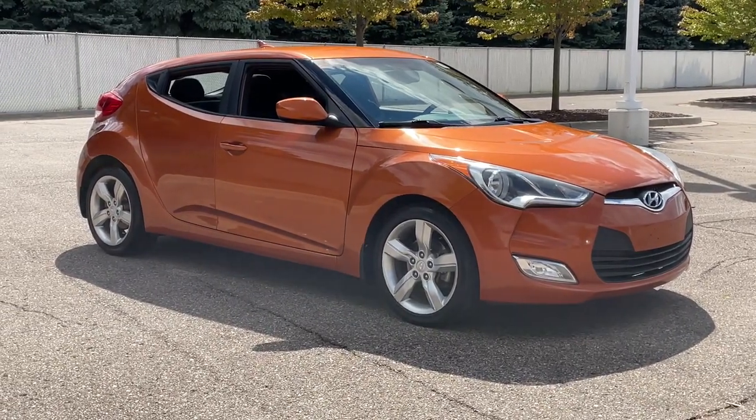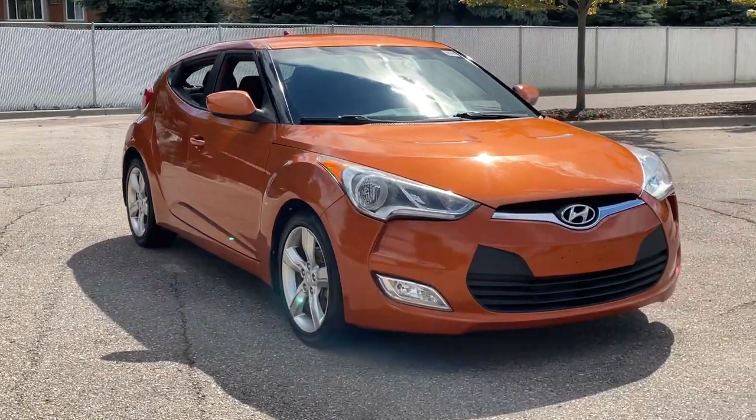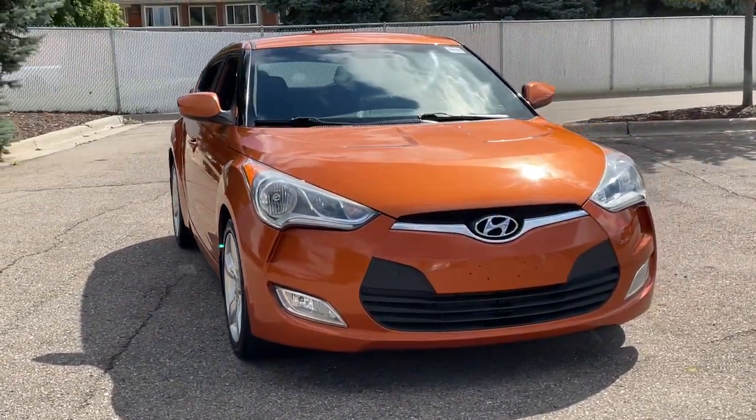You're gonna love the 2013 Hyundai Veloster. With less than 60,000 miles on the odometer, this vehicle provides excellent value.